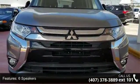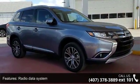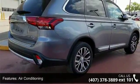Some of the top features included with this vehicle are 6 speakers, radio data system, air conditioning, automatic temperature control, and rear window defroster.